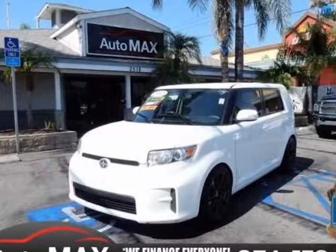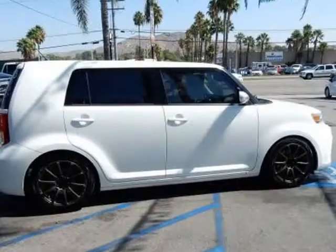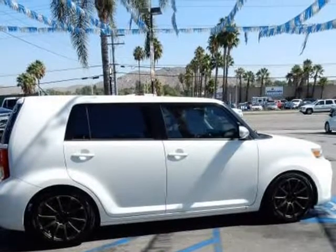This 2012 Scion XB is brought to you by Automax. Meet our incredible 2012 Scion XB displayed in super white.